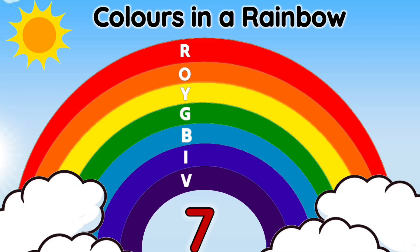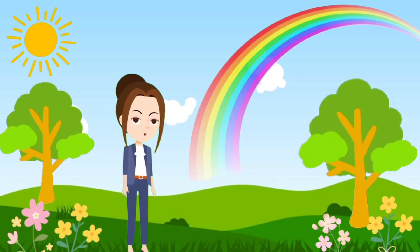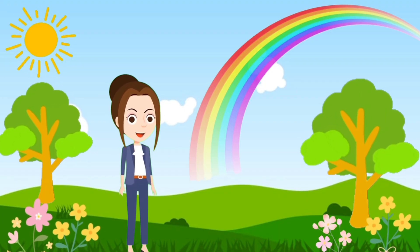In VIBGYOR: V stands for violet, I stands for indigo, B stands for blue, G stands for green, Y stands for yellow, O stands for orange, and R stands for red. A rainbow usually appears after it rains.